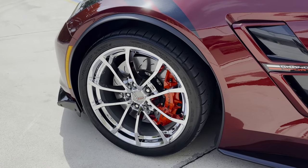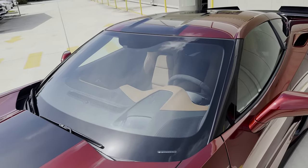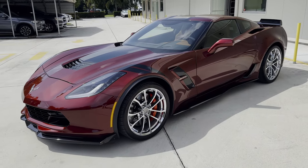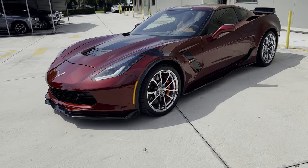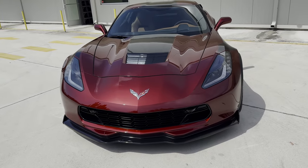The Carbon Flash painted ground effects package is also equipped on this one, along with the Grand Sport Carbon Flash center stripe package and the Carbon Flash metallic fender hash marks, which are of course very well known for the Grand Sport C7 models. This car also has the 3LT GS preferred equipment group.